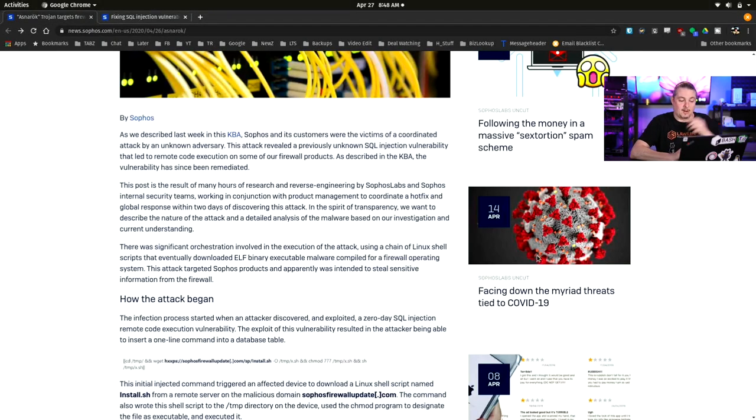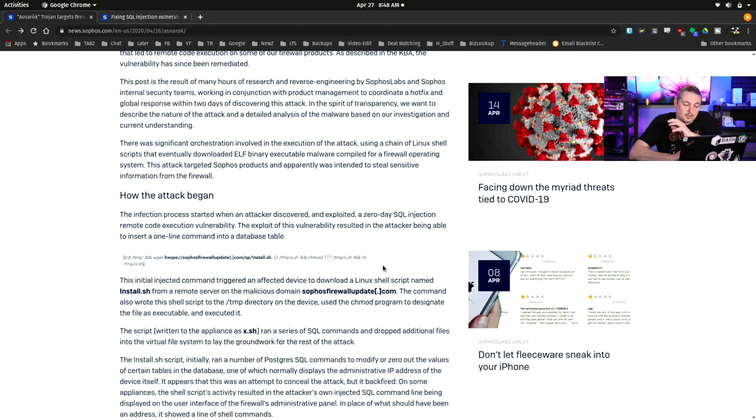This was a SQL injection attack that leveraged the ability to potentially exfiltrate data. The infection process started when an attacker discovered a zero-day SQL injection with remote code execution vulnerability, meaning completely remotely they can get into this. It does not require any type of credentials — just requires that you have an exposed user portal or admin portal.